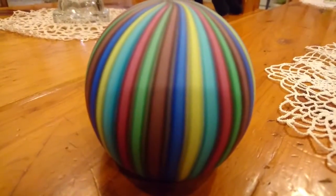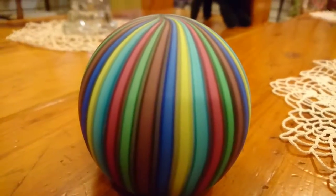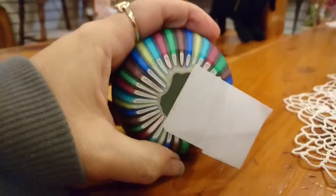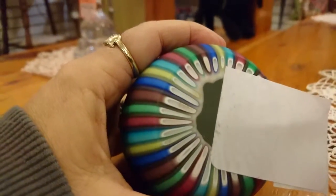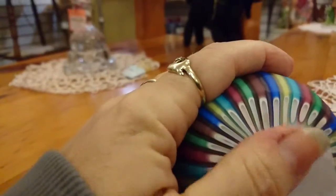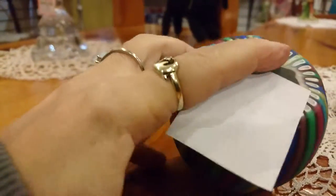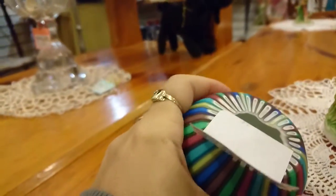It seems to have black on each edge of the color, which is a really nice effect. The bottom is all hand-done and it's been polished. This is $29.